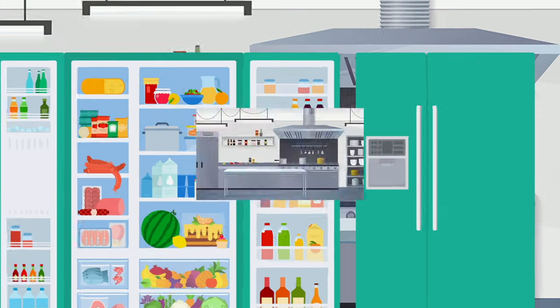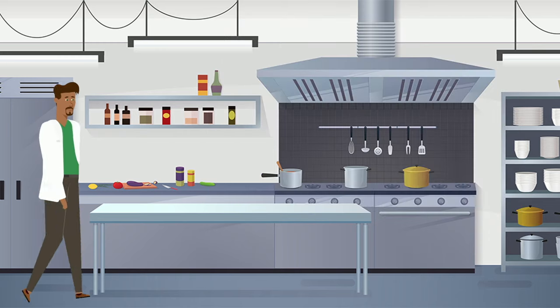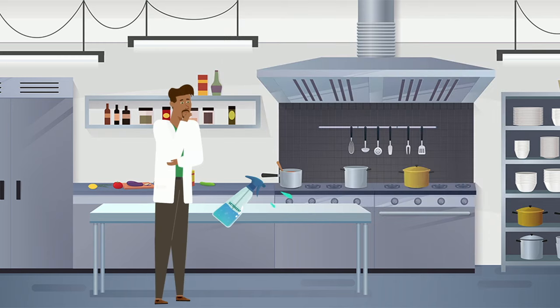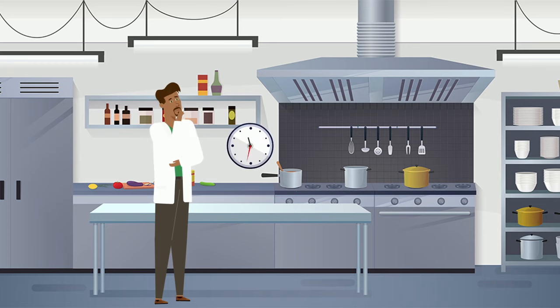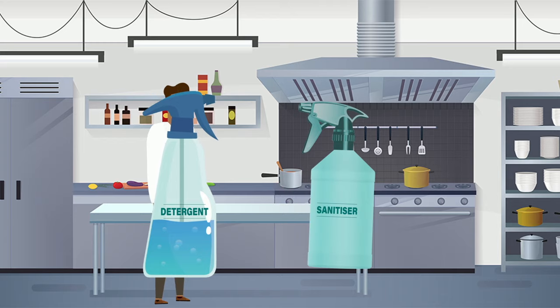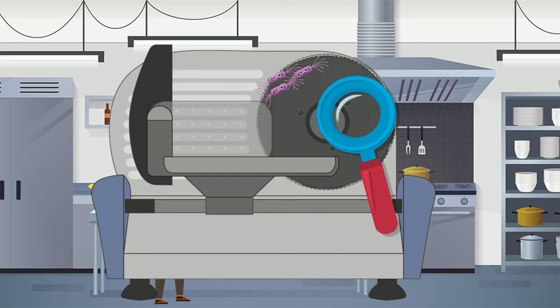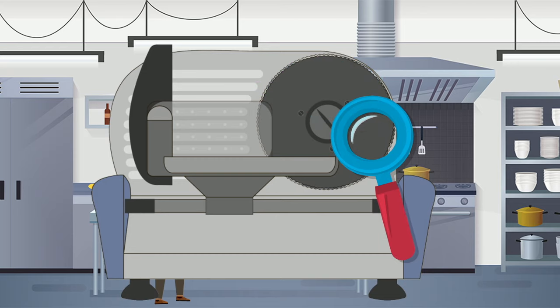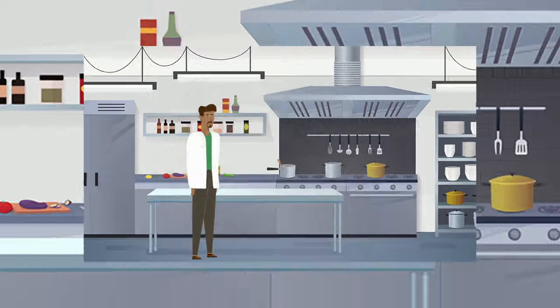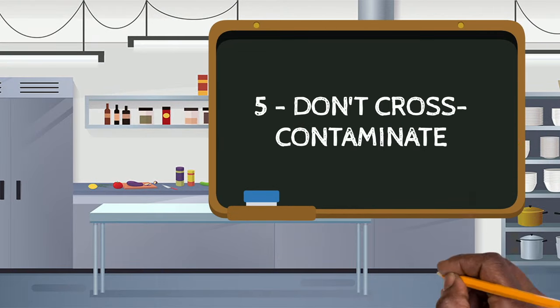Number four: clean as you go. Keeping kitchen countertops and food equipment clean after use is one of the easiest and most essential basic kitchen hygiene rules. You'll not only keep things clean and tidy, you'll be stopping the spread of bacteria. Using the correct chemicals is also essential — remember, we cannot see bacteria. Regular cleaning and sanitizing will ensure a clean and germ-free environment.